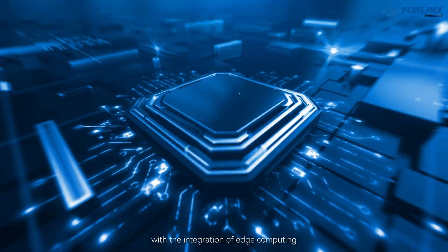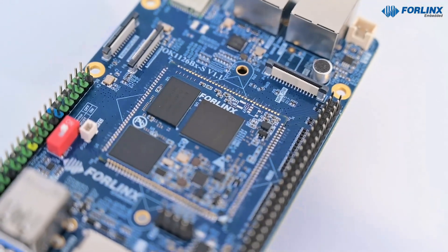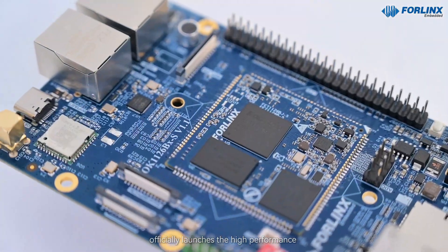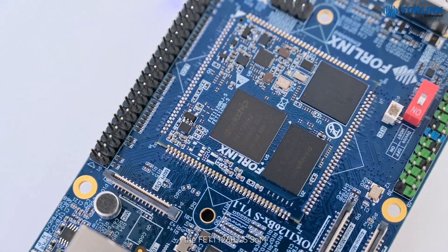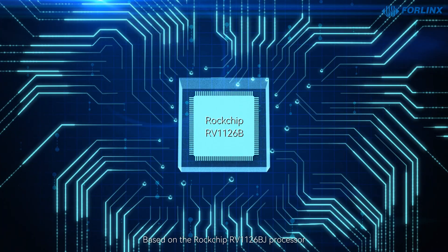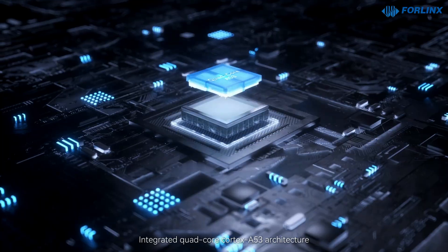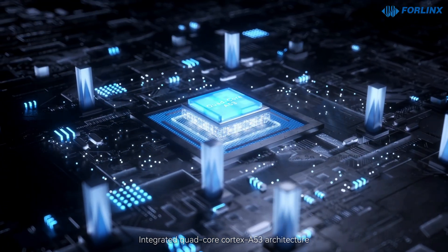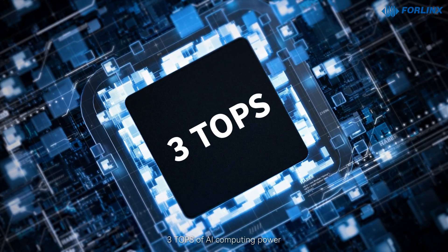In the era of industrial upgrading with the integration of edge computing and artificial intelligence, 4Lynx Embedded officially launches the high-performance edge AI computing unit, the FET-1126BJS SOM. Based on the Rockchip RV-1126BJ processor, integrated quad-core Cortex-A53 architecture, built-in independent NPU, three tops of AI computing power.